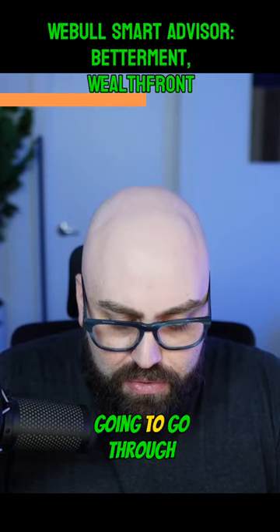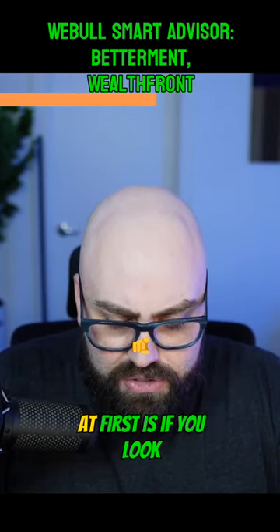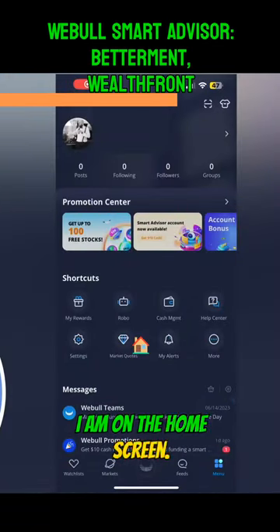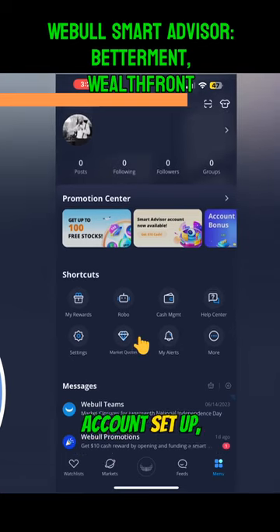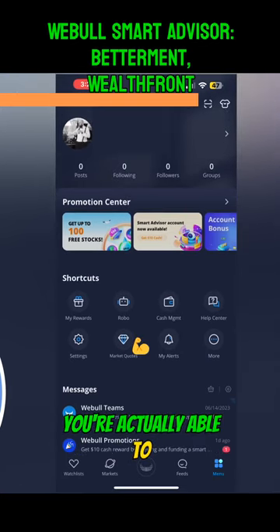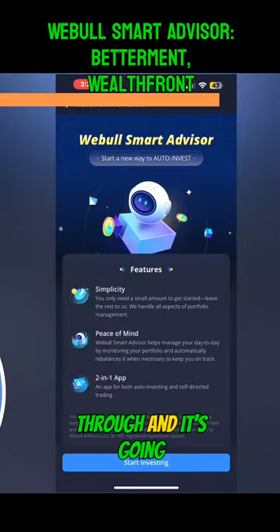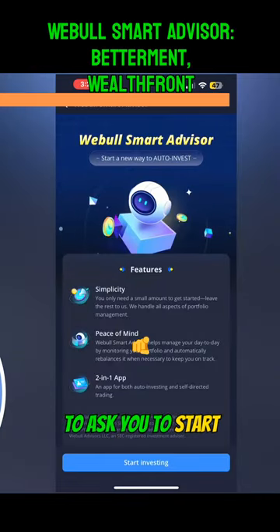I'm going to flip over to mobile now and we're going to go through this. Here I am on the home screen. So if you have a Webull account set up, you're actually able to see it right here. When I click on Robo, it's going to walk you through and ask you to start investing.